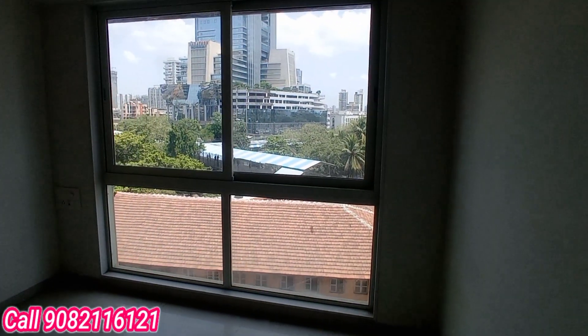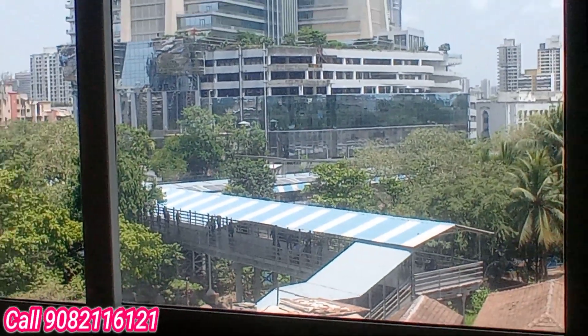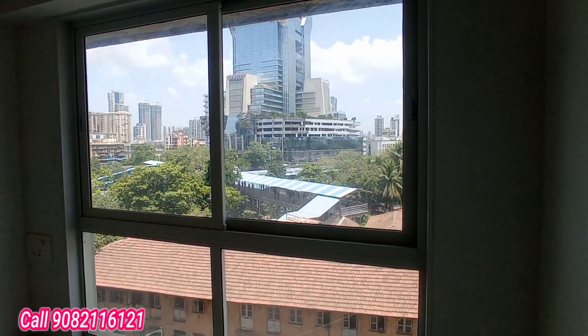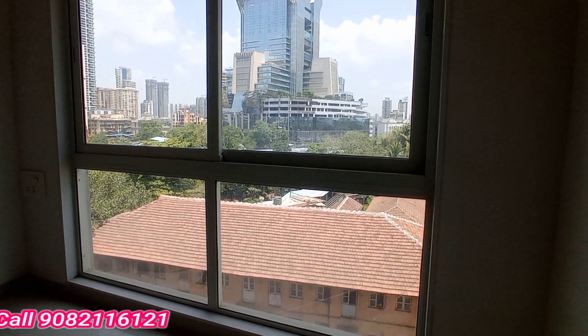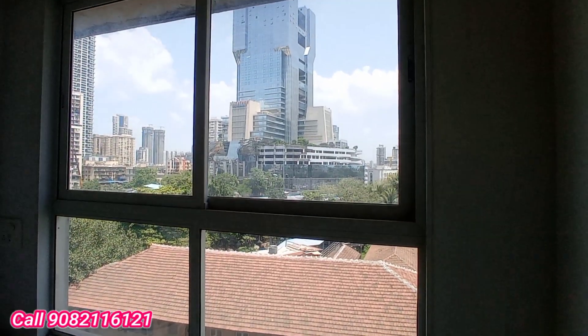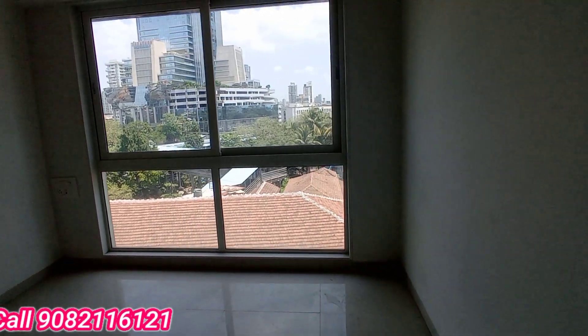This is the Lower Parel location — just a 2-minute walkable distance to Lower Parel station. One of the prime locations, offering 450 to 500 square feet of carpet area, never available like this before in Lower Parel. This is the last opportunity for any buyer looking for a property in Lower Parel.